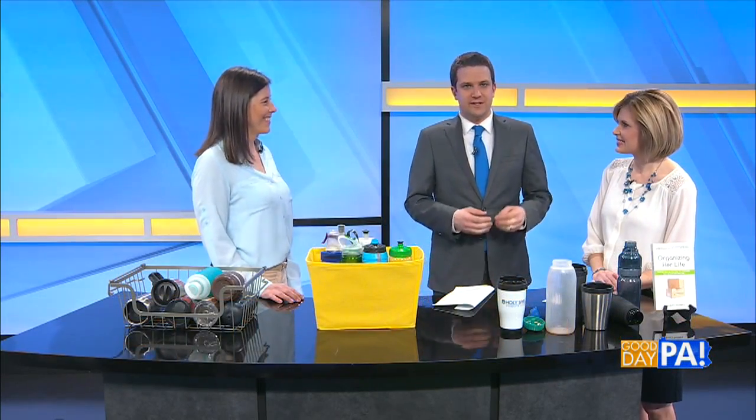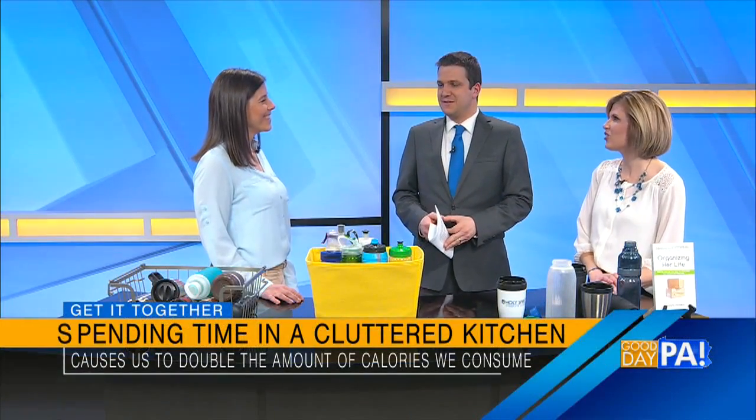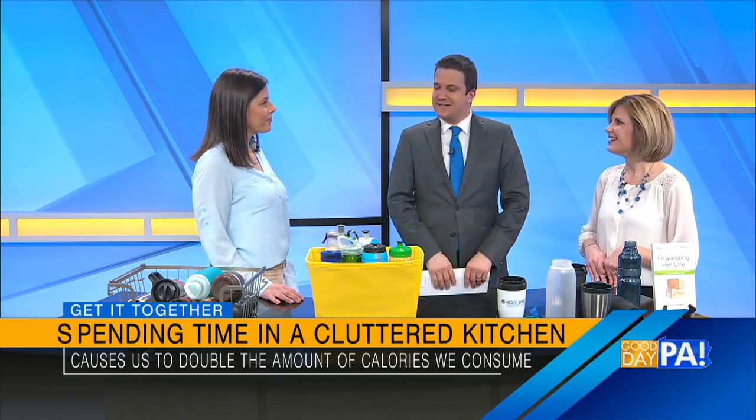Now, before we get started, we want to talk about a study that was conducted by Cornell Food and Brand Lab. What did that reveal? If your kitchen is cluttered or chaotic, you are more likely to choose higher-calorie foods. Really? So it can affect your waistline. Isn't that interesting? Is that why I've been reaching for ice cream right out of the container? I was going to say there's a pack of cookies on the counter that I should put away because we reach for them. That's an interesting study, and that's all the more reason we need to keep things clean.